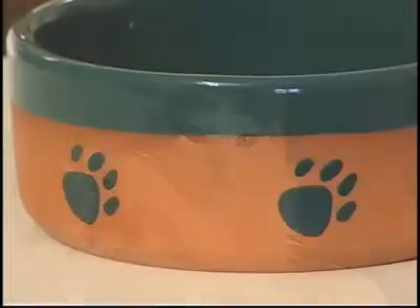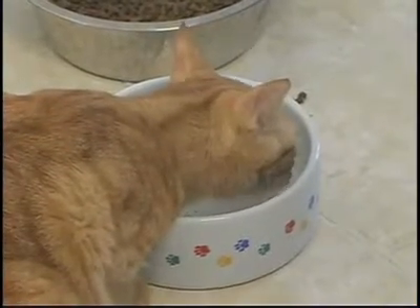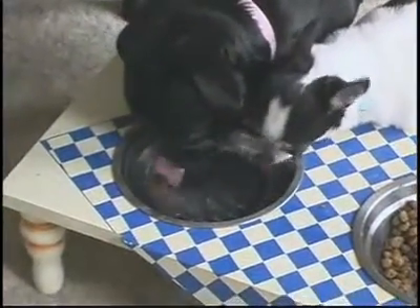When it comes to felines, stoneware is the cat's meow. Studies show that cats drink more from pottery than from metal or plastic bowls. To ensure a longer, healthier life for your pet, start with the foundation — the water they drink. For the Pet Report, I'm Mitch Wilder.